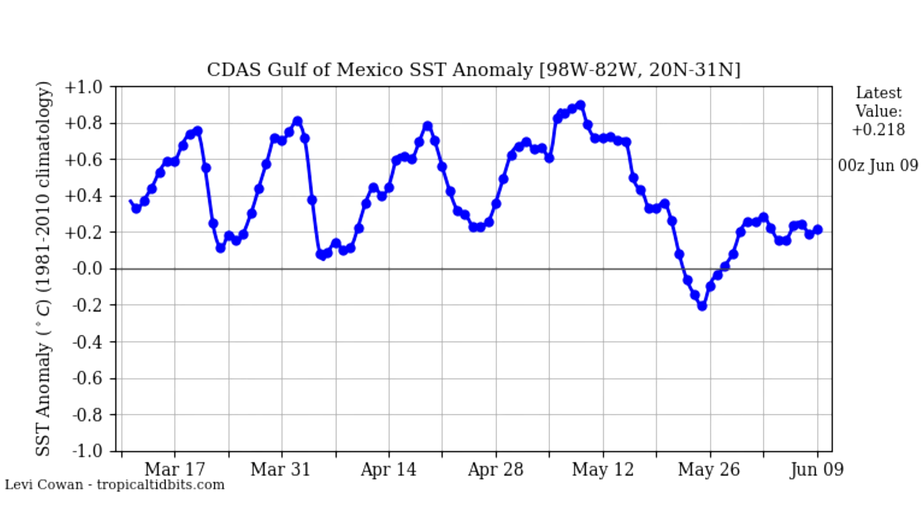Here is our Gulf of Mexico sea surface temperature anomalies chart. We did have a dip around May 26th, but this has generally increased and is sticking around positive 0.2 degrees Celsius above normal. For the whole Gulf of Mexico, that is actually a significant departure from normal. We're going to watch that very closely, especially if it continues heading in that direction long range, because that could have massive implications for the upcoming months of hurricane season.